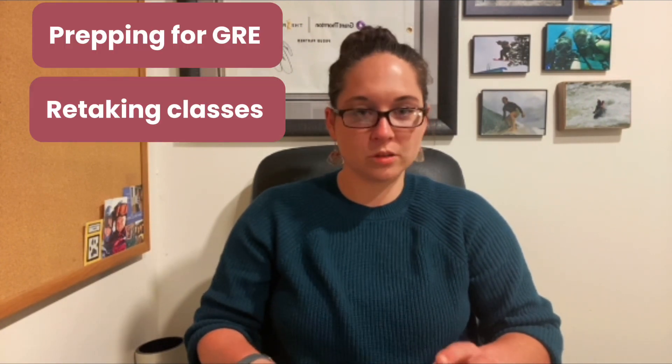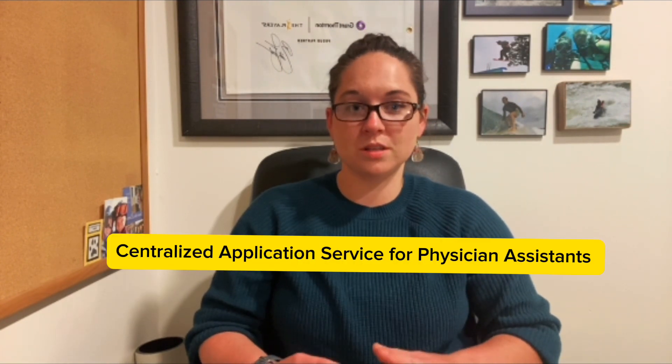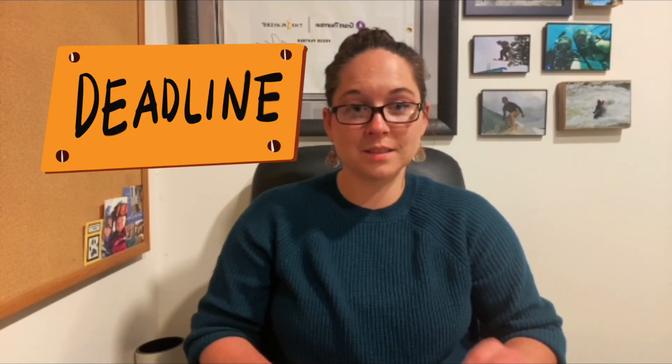So you have your undergraduate degree, you've completed your pre-req science courses, and you have your clinical and shadow hours — now what? During this time of shadowing, attaining those clinical healthcare experience hours, and getting those prerequisite courses done, you should simultaneously be prepping for your GRE, retaking any really low science grade classes, preparing your personal statements, asking for letters of recommendation, and applying to the CASPA. The CASPA stands for Centralized Application Service for Physician Assistants and opens yearly on the last Thursday of April, closing the following year on April 1st. Always check the specific program you are applying to for deadlines — these are hard deadlines and you don't want to miss them.